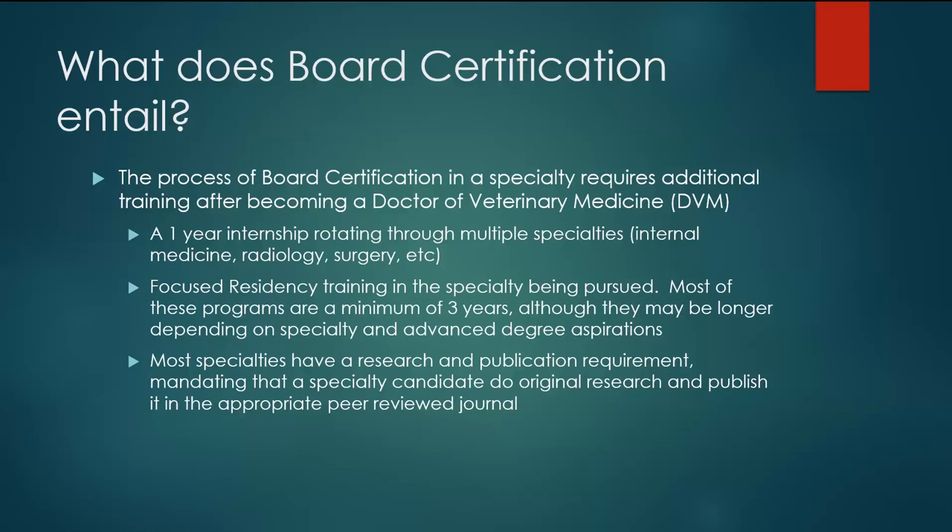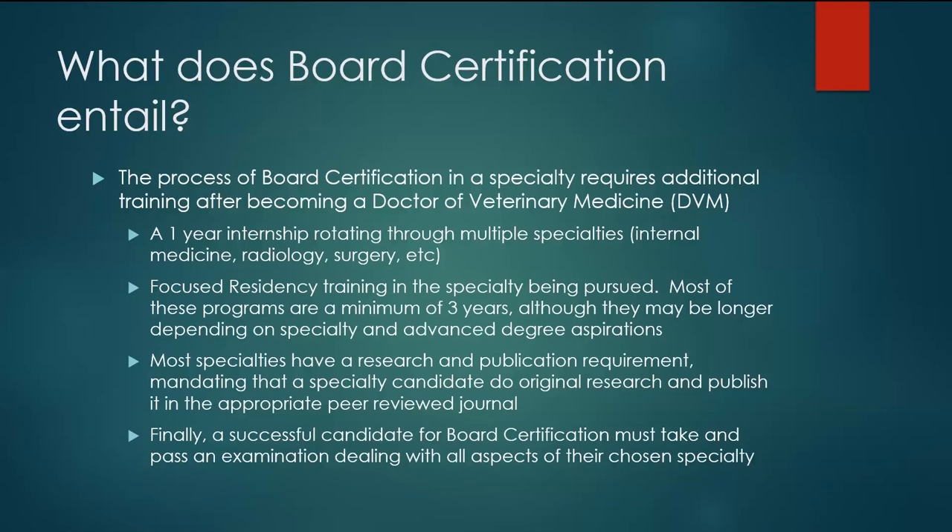Most specialties have a research and publication requirement, meaning you're mandated to perform original research in the field and publish it in the appropriate peer-reviewed journal. The final step for any successful candidate is to take and pass an examination covering all aspects of their chosen specialty. The nature of the exam differs between specialties — a diagnostic radiologist will be expected to read CAT scans, ultrasounds, and x-rays, whereas a radiation oncologist will be expected to perform safety checks and calculations for radiation therapy. Each specialty has a core knowledge base that the certifying body requires, and that's what the exam tests.